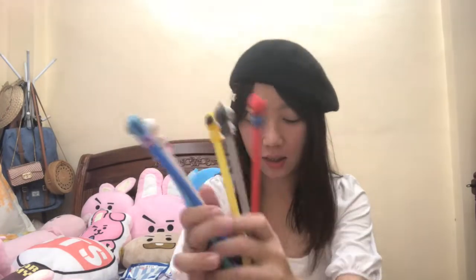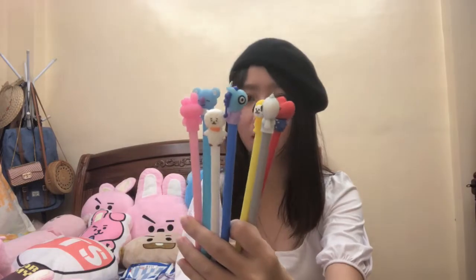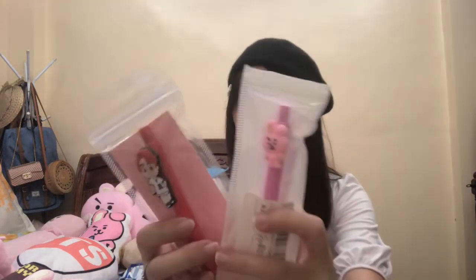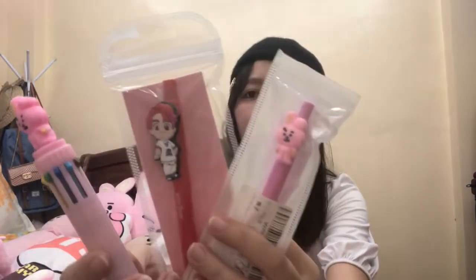Pens. Sa ibang pens. So, kumpleto sila, pero kinuha ng sister ko si Shuki. Then another pens, and another pens.